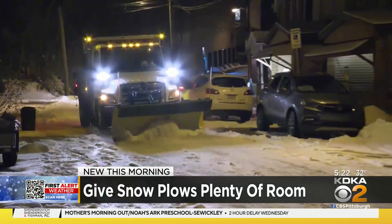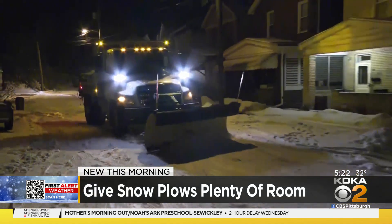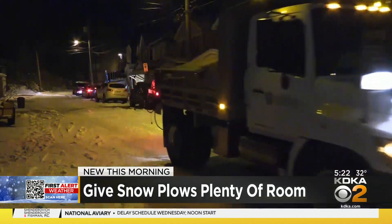They are behind the wheel of a very large truck. They're trying to manage all of their clearances, making sure they're putting down the salt at the right levels. The last thing they need is somebody riding their tail and not letting them be able to see what it is they're putting down.